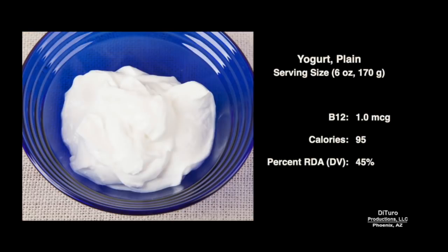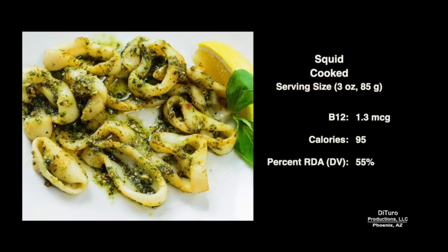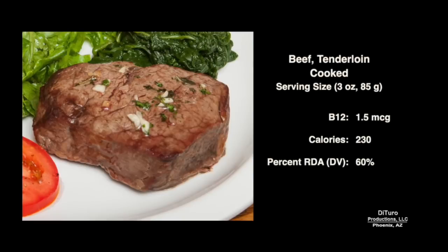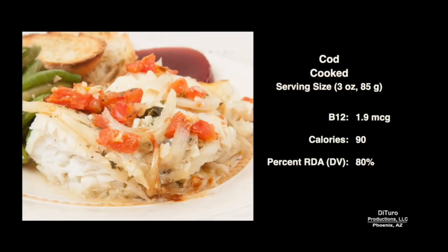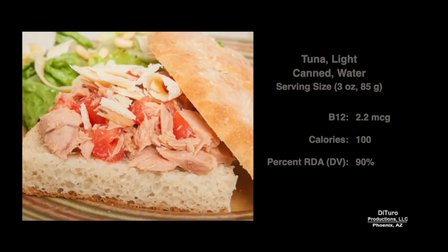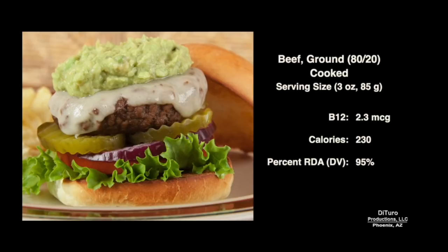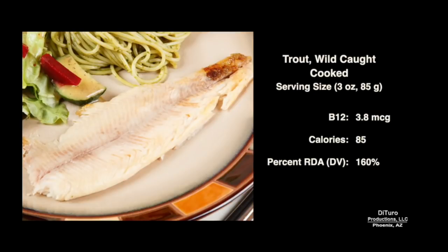Three ounces of cooked shrimp has about 0.8 micrograms. One ounce of Swiss and other cheeses provides about 35% of the RDA at 0.85 micrograms. Six ounces of plain yogurt has about 1 microgram. One cup of low-fat milk provides 50% of the RDA at 1.2 micrograms. Three ounces of cooked squid provides 1.3 micrograms. Three ounces of cooked beef tenderloin has about 1.5 micrograms. Three ounces of cooked cod provides 80% of the RDA at 1.9 micrograms. Three ounces of cooked trout provides 160% of the RDA at 3.8 micrograms.